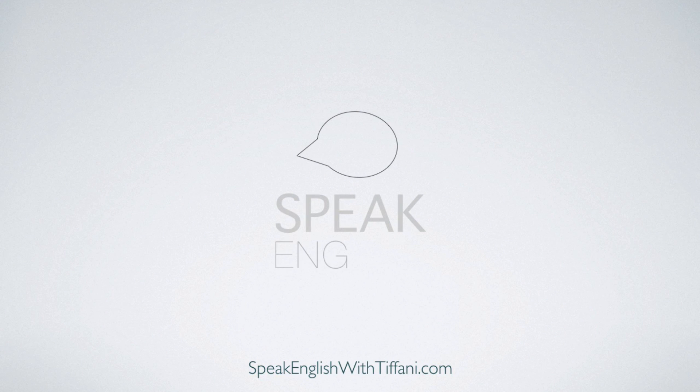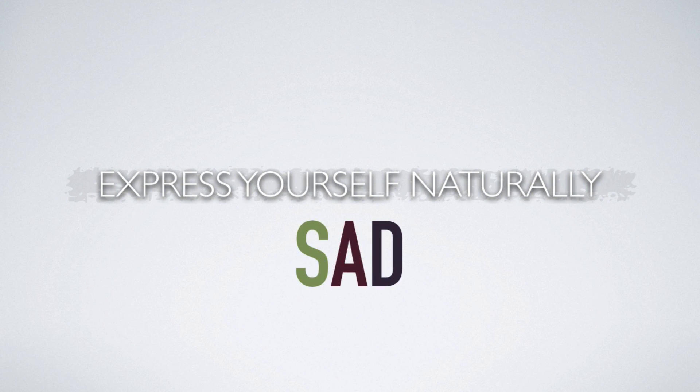Welcome to Speak English with Tiffany. I am teacher Tiffany, and today I am going to teach you how to express yourself in English when you are sad. This lesson will improve your ability to speak clearly and logically in English. Are you ready? Well then, let's jump right in.